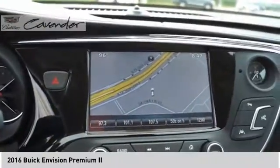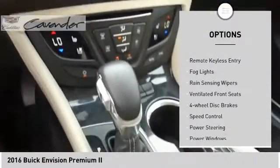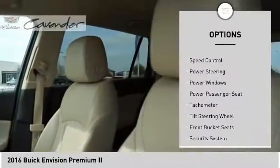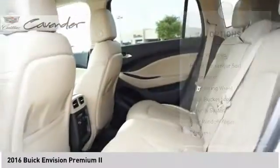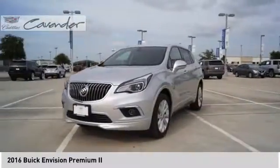Here are some of this vehicle's great options: electronic stability control, power lift gate, brake assist, traction control, remote keyless entry, fog lights, rain-sensing wipers, ventilated front seats, four-wheel disc brakes, and speed control.